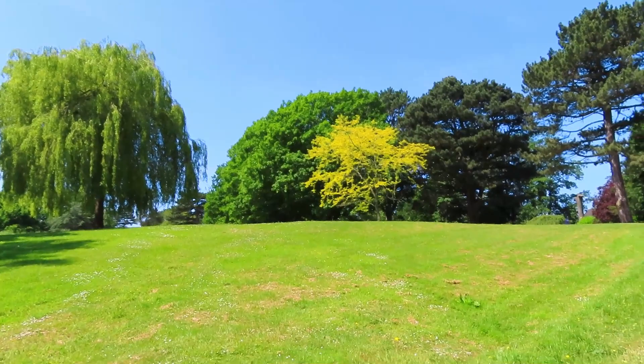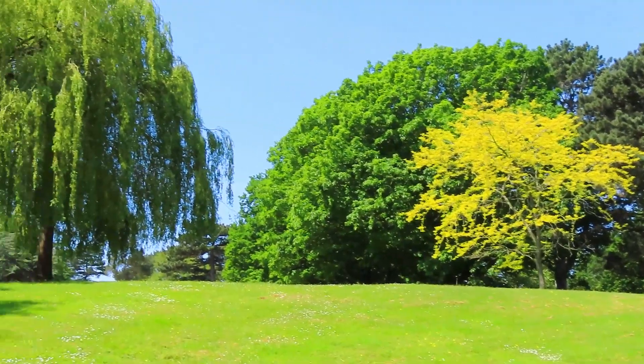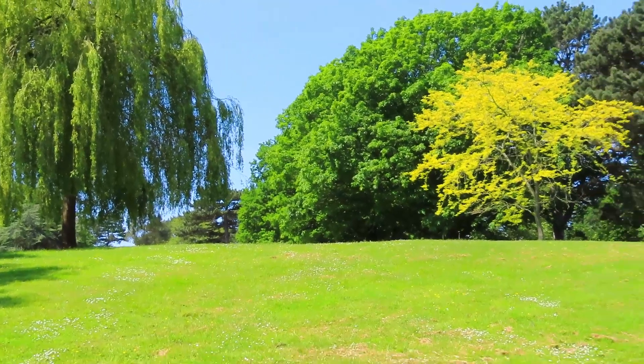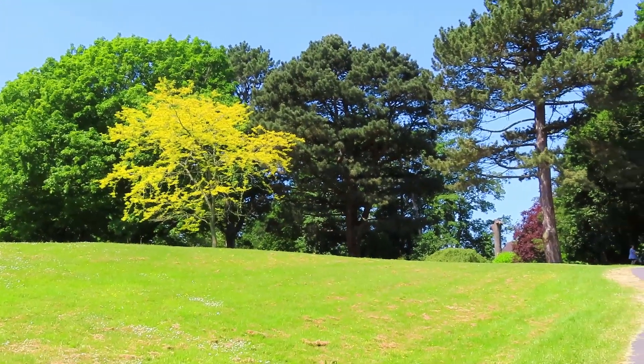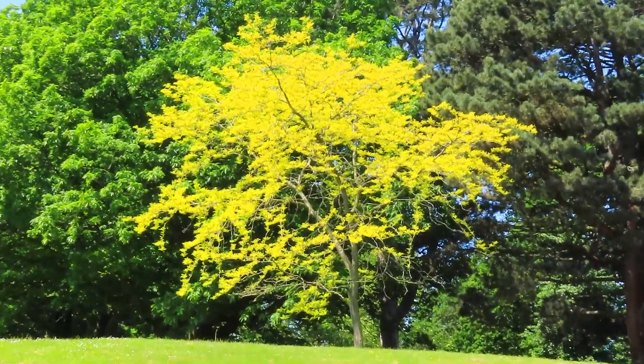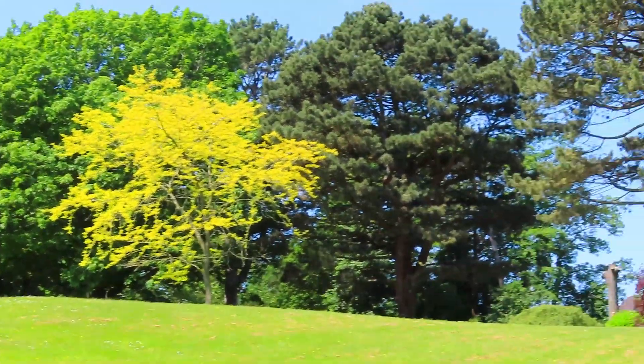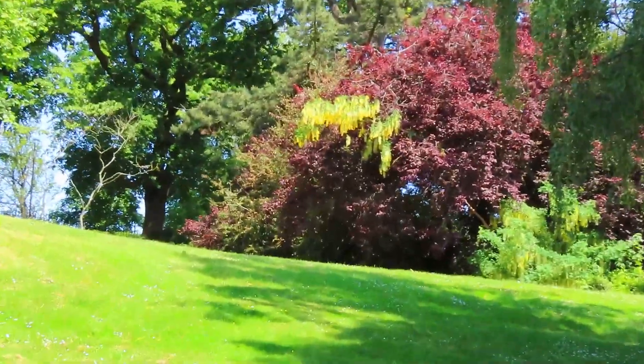There's a couple of trees like this in the park that turn yellow in spring and autumn, and it really stands out because you've got the green behind. Swinging round — the burnham's just barely hanging on.